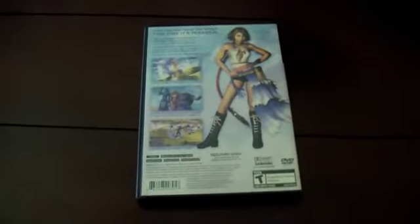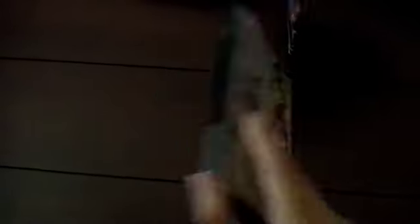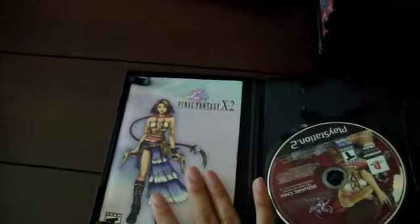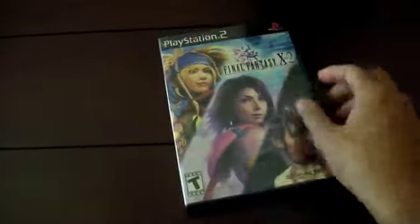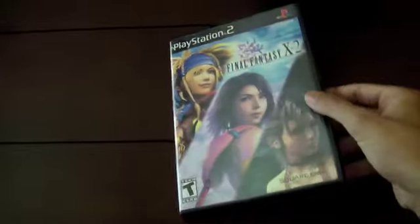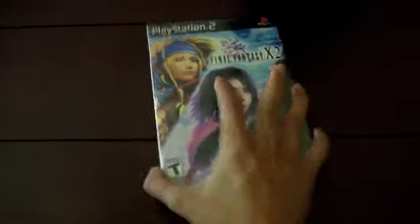I got Final Fantasy X-2. I thought I had it but I only had XII and X, so I picked this up. The case was pretty beat up when I got it, but the manual and disc were both in good condition. The artwork inside was surprisingly good too — it was just the plastic case that was all torn and looked chewed up, but I replaced it with a case from my dumpster diving finds, so it's in great condition now.